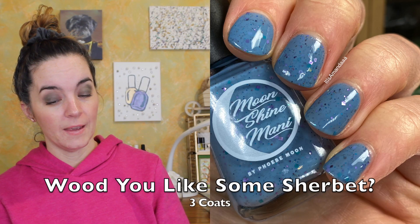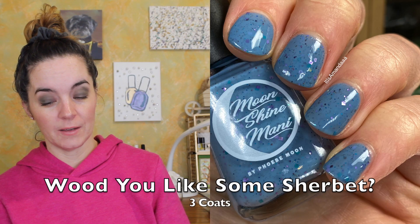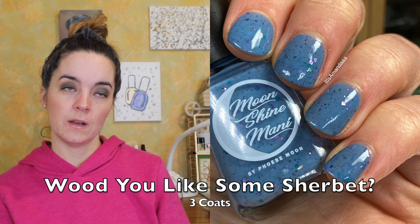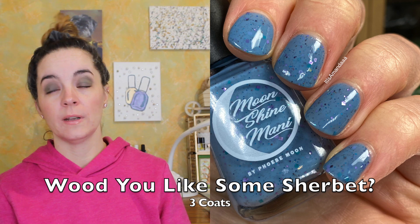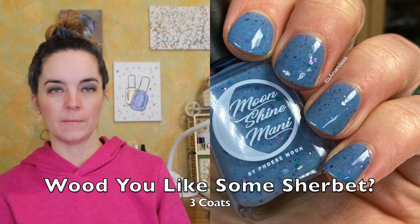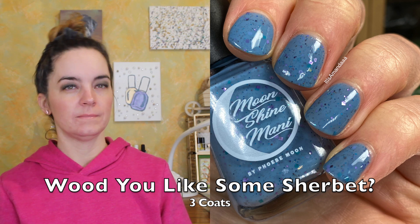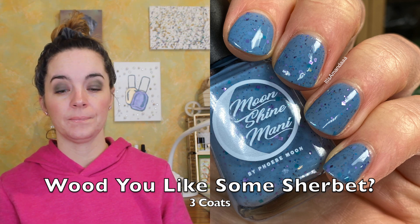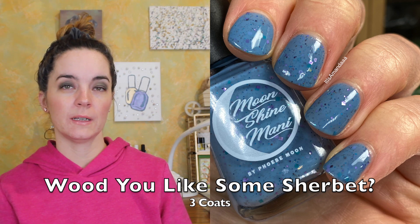The next polish is called Would You Like Some Sherbet? This is a gray-blue crele filled with a mix of turquoise and purple glitters and flakies. Three coats for this one. I just love crelies in three coats — I like to get that third coat on there for extra flakies and extra opacity. Really nice formula. Three coats of Would You Like Some Sherbet?